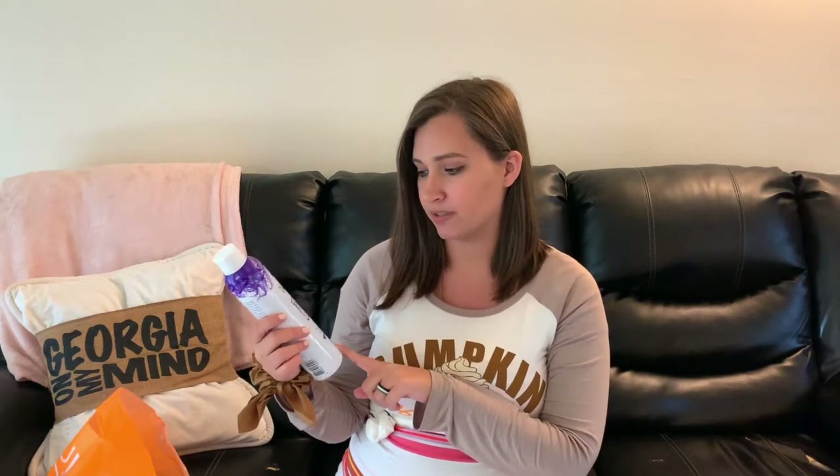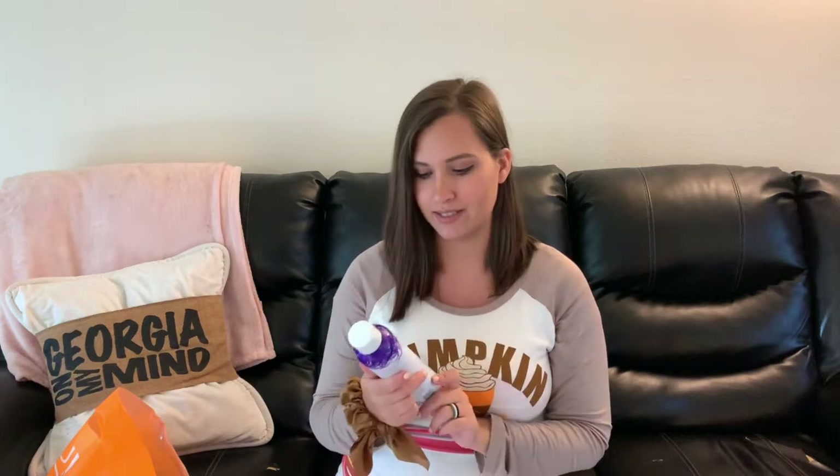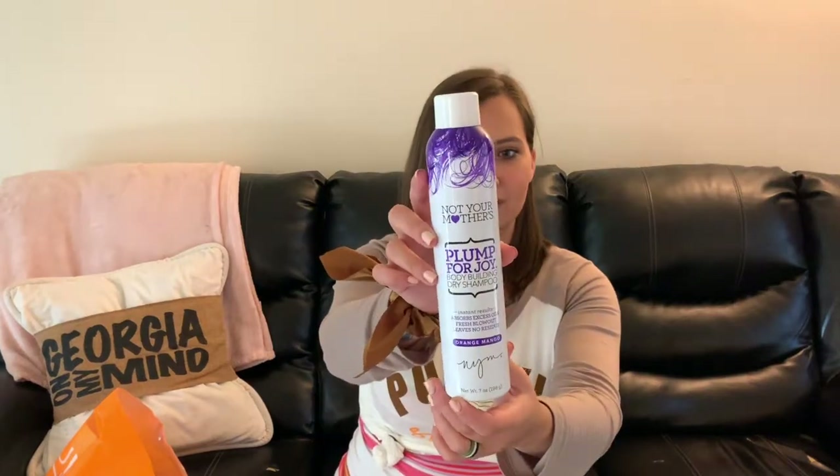I'm just going to take everything out of the bag as we go along. The first thing I picked up is this Not Your Mother's Plump for Joy Bodybuilding Dry Shampoo — this is orange mango scented. This is probably my favorite dry shampoo. It works really really well, it doesn't leave any white residue when I spray it on my hair, and this whole container is only about five or six dollars.